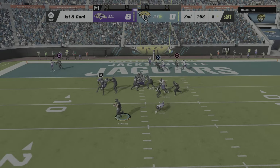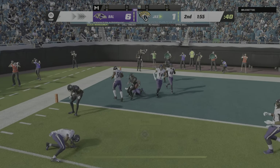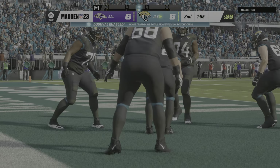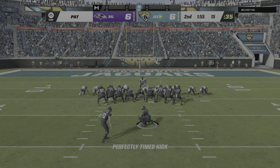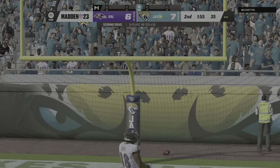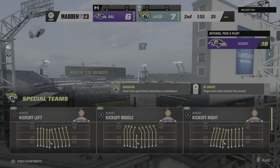Off the play fake, here's Lawrence on the move to his left, and he takes it in. Touchdown, Jacksonville — Trevor Lawrence, a five-yard touchdown run. The Jaguars are an extra point away from taking the lead. Extra point by Patterson, up and good, and they take the lead here at seven to six.